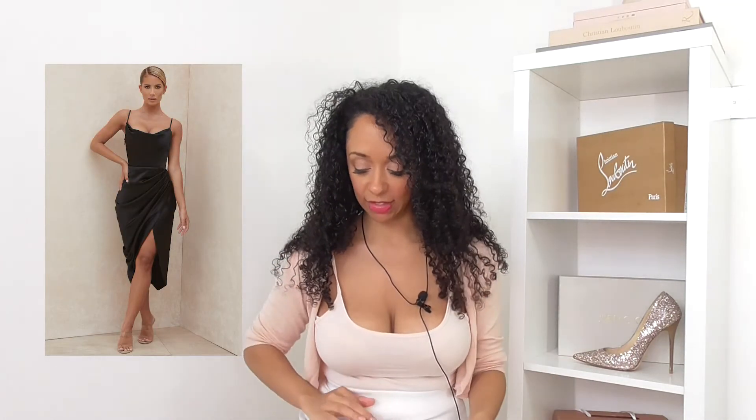The next thing recently released is this beautiful Reva black satin balcony corset dress, and this gets a hell yes from me. Look at it - on the plus size model the way it drapes across the front, oh my gosh, so sexy.